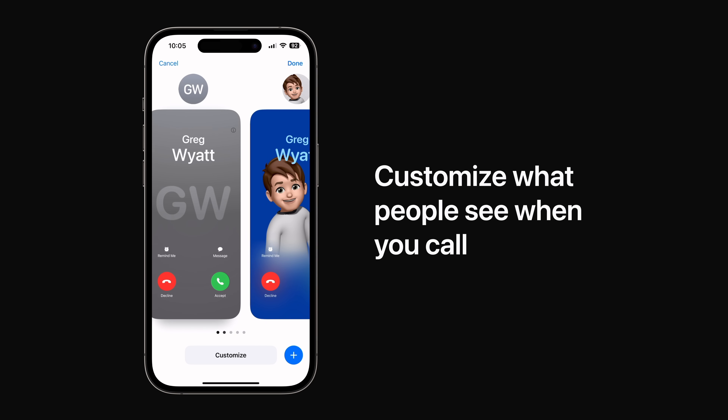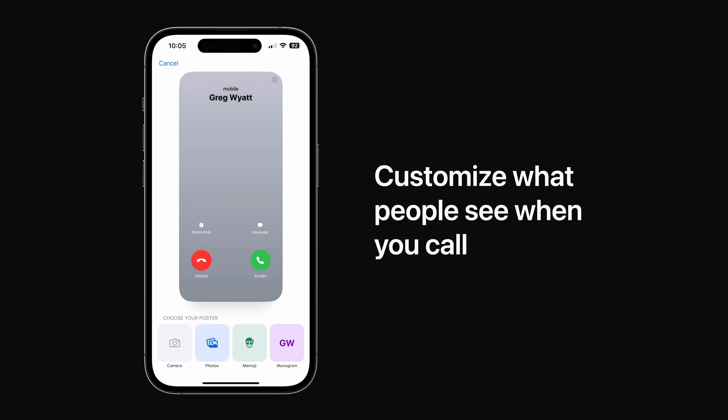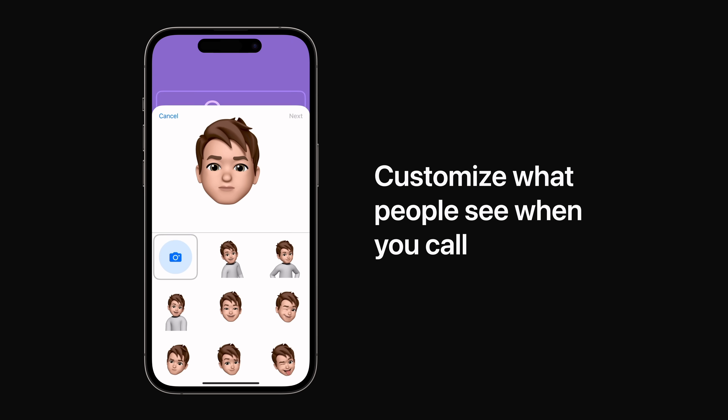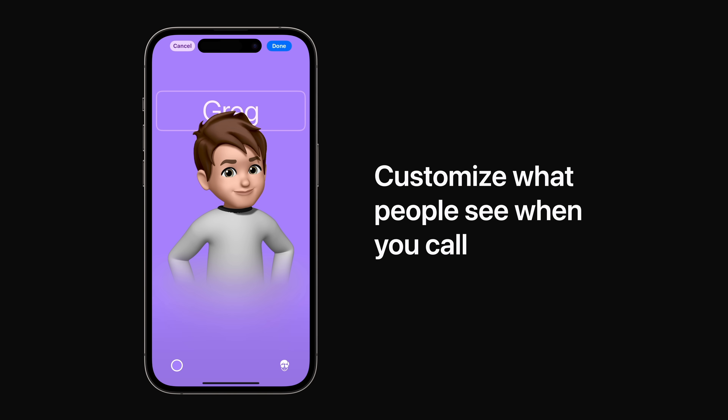You can express yourself to friends and family with a personalized contact poster. Create one using your favorite photo or Memoji and pair it with your preferred font. Then add some color to help your poster pop.